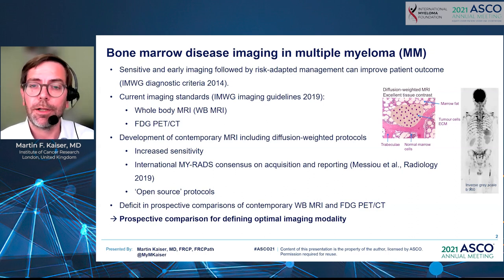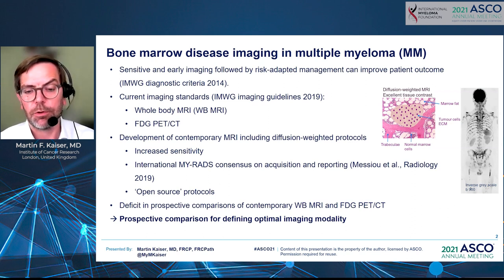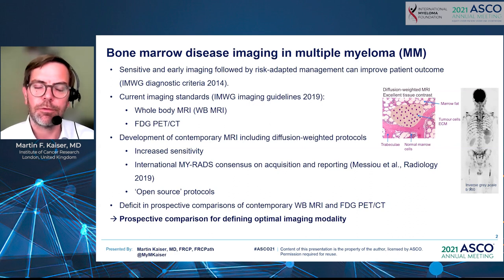A real advantage is that these scans don't require any contrast media — not even a needle is needed; the patient simply goes into the scanner. The scan takes slightly longer than a PET-CT but provides a wealth of data. There was a deficit so far in prospective comparisons of contemporary whole-body MRI protocols with diffusion-weighted imaging versus FDG PET-CT, as much published data used outdated whole-body MRI protocols. We set out in this trial to prospectively compare these two modalities to define the optimal imaging technique.